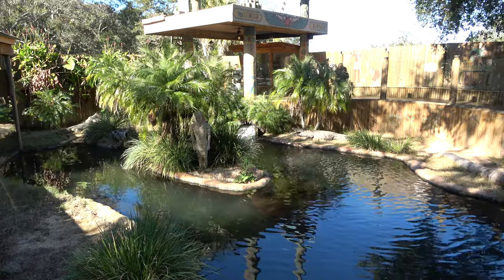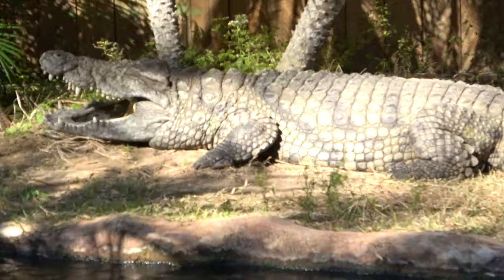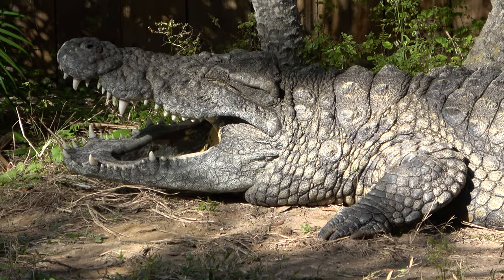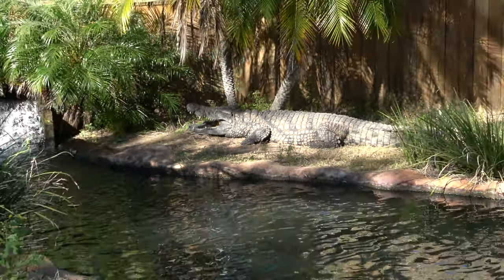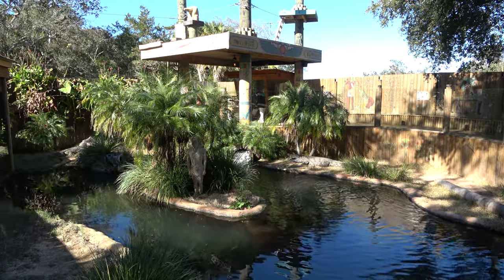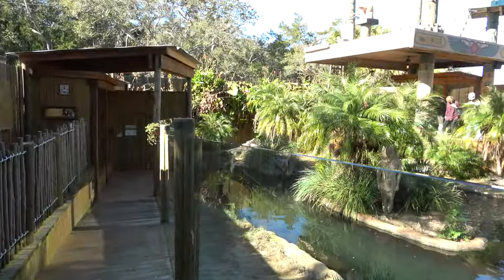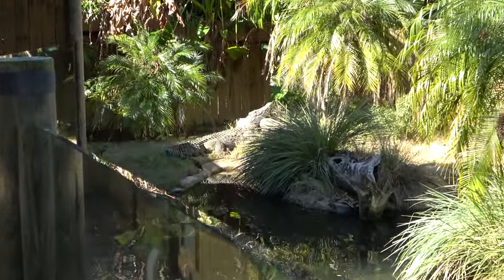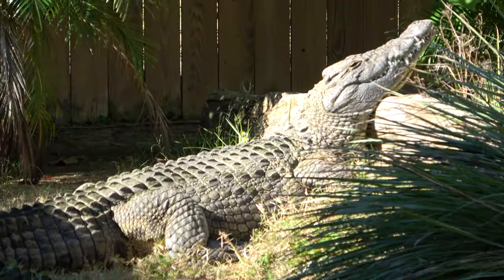This is the Oasis of the Nile exhibit. Of course, probably the most famous crocodiles out there — the Nile crocodiles. I believe they're the largest crocodile species. You can see him posing. They do have some theming elements here as well. He was just posing with his mouth open over there — just enjoying some sun.